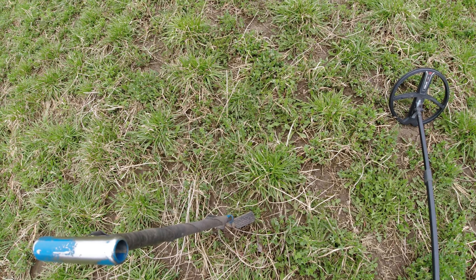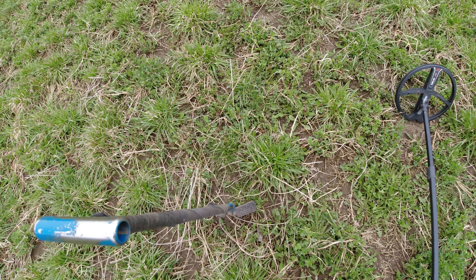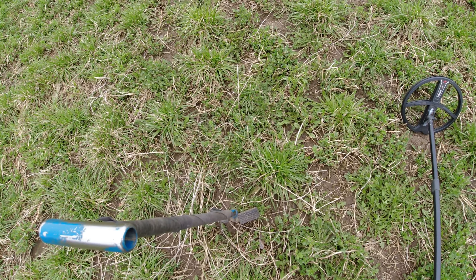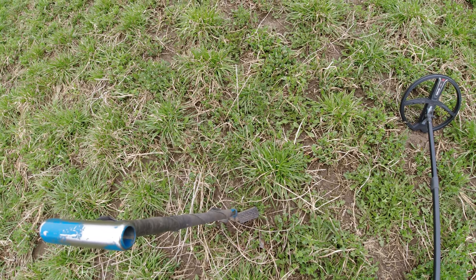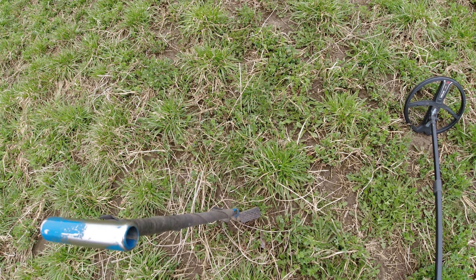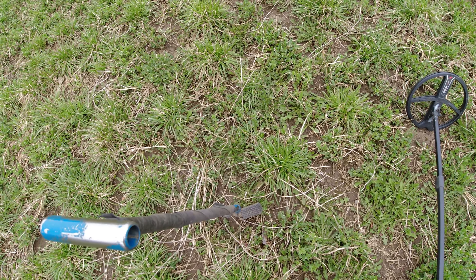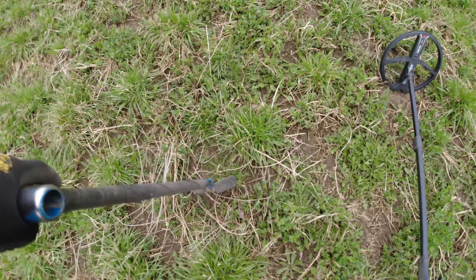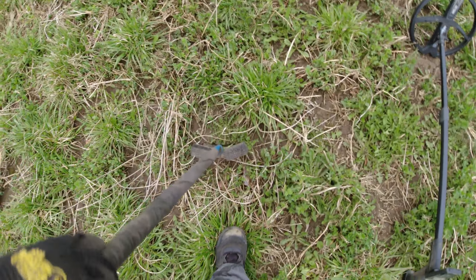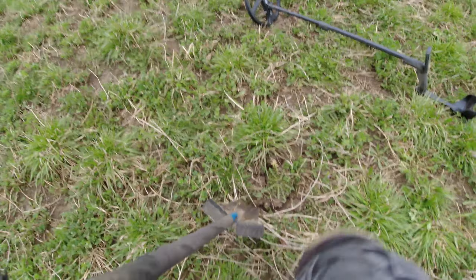Stuff hasn't been very deep in the ground, so grab onto the pinpointer and see if we got it out of the ground. That looks like a little copper washer. I'll go over it again with the detector, but if I didn't live dig it, it could have been a coin. But alright, on to the next.